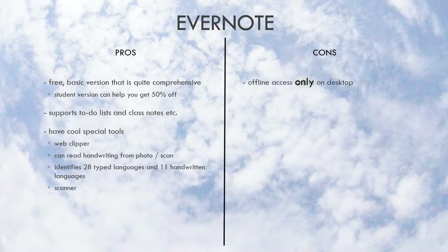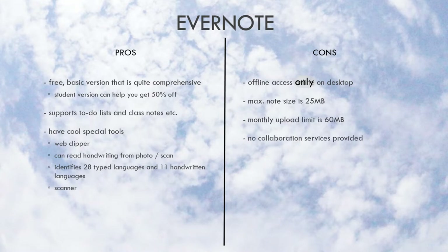As for the cons, offline access for the free version is only on desktop. The maximum note size is only 25MB, which may not be enough for those who like to attach PDFs and worksheets to their notes. The monthly upload limit is 60MB and no collaboration services are provided.